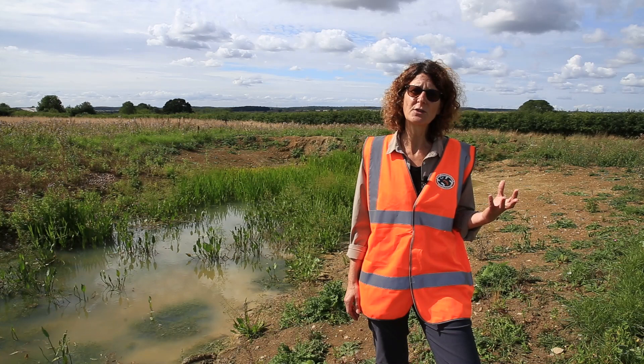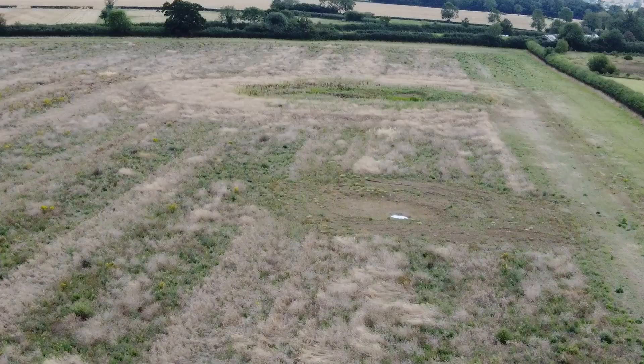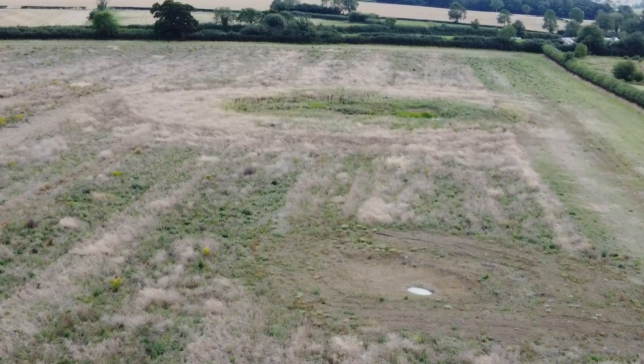That includes both aquatic habitat — through pond creation or restoration — but also terrestrial habitat, to make sure that the ponds we create or restore have good surrounding habitat for the newts to live in.